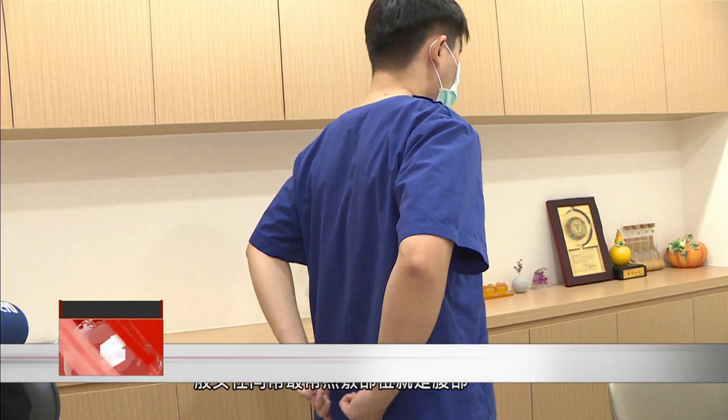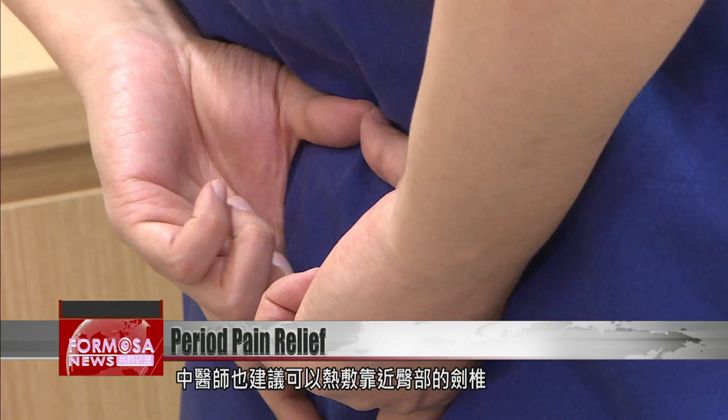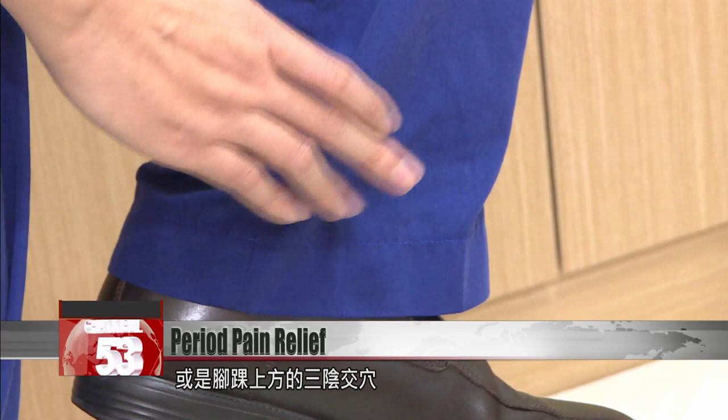So when they get their period, they will easily experience symptoms like headaches, lower backache, or swelling in the legs. For most period pain, the first place to put a hot pack would be on the belly. This doctor also recommends putting a hot pack on the spine near the buttocks, or on the san yin jiao acupuncture point at the top of the ankle.